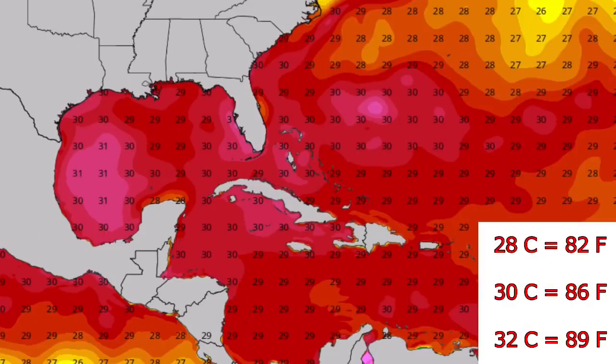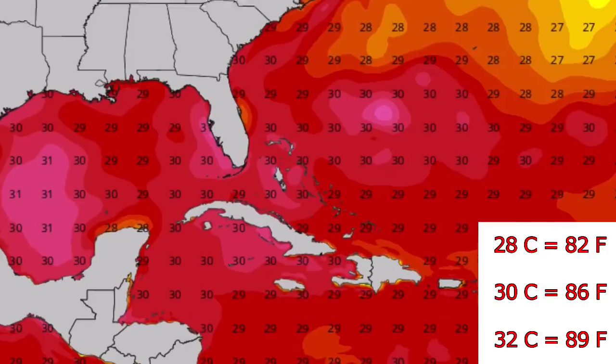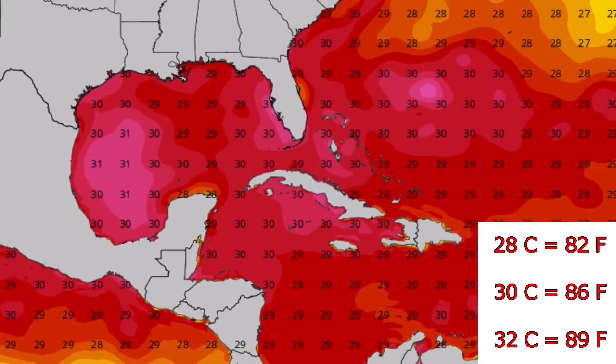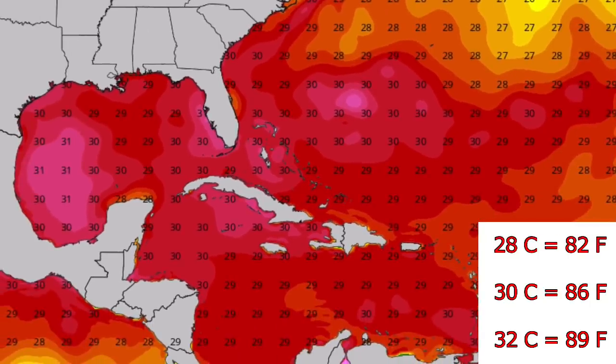These are current sea surface temperatures in the Atlantic in degrees Celsius. Areas to watch if these systems move in are off the coast of the southeast, where you see 30 to 32 degree waters that would significantly strengthen any system moving through. Similarly, in the Gulf closer to Mexico there are also 30 to 32 degree waters, though that track is unlikely. The most probable scenario, if it moves toward the U.S., is a track north of Puerto Rico toward the United States.